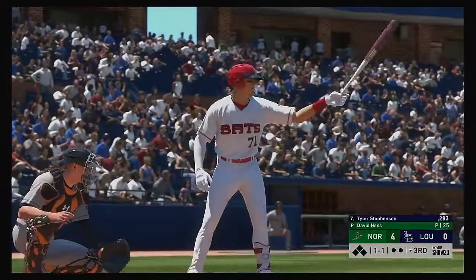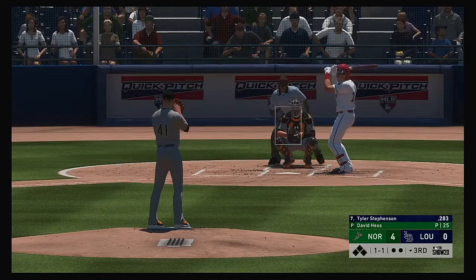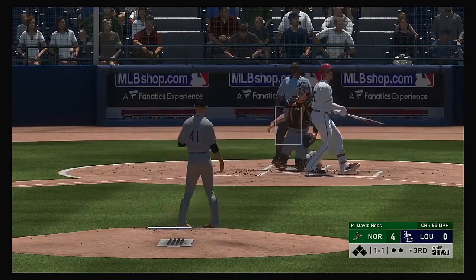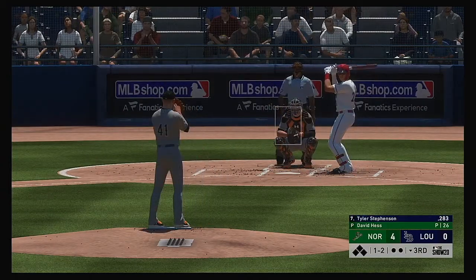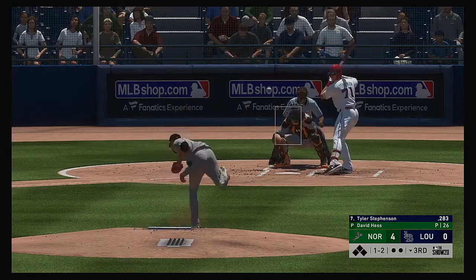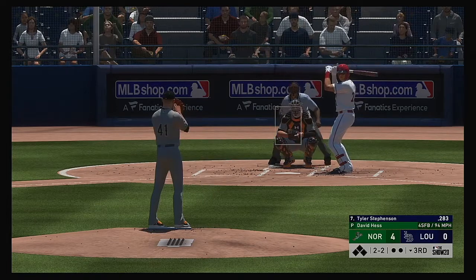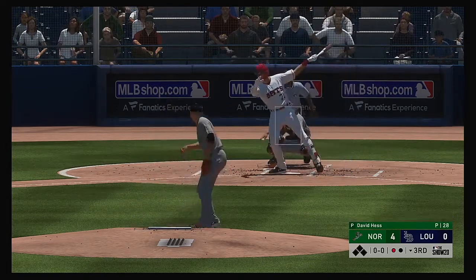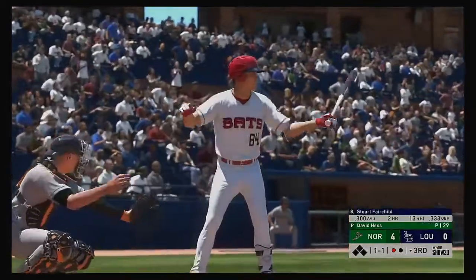Leading off the inning, Tyler Stevenson. They'll need him to get something going here — lots of baseball left, but you don't want to fall too far behind. They're already down by a bundle. You want your leadoff guy to get on and set the table for the big boys to drive in some runs. He wasn't going to hit that one with an oar — the strikeout and there's one gone.